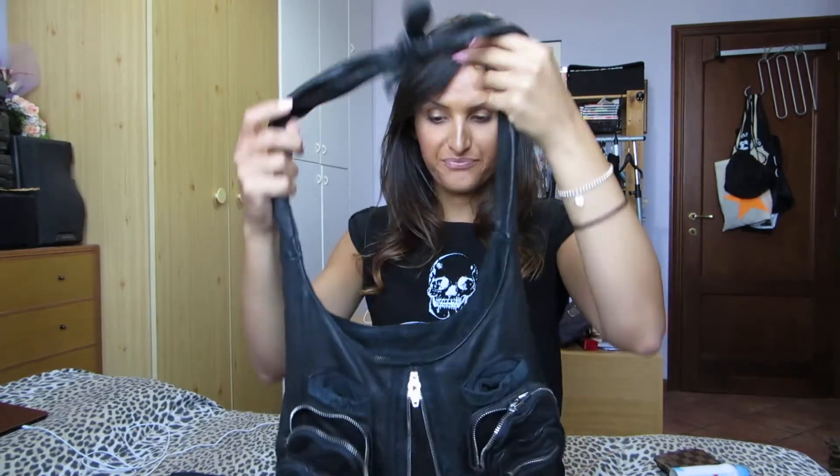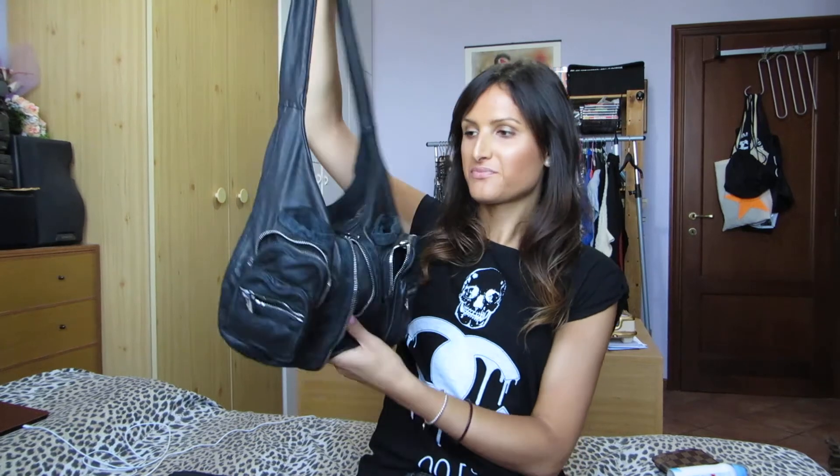This is a lovely bag at a fantastic price, so now it's mine! I really love Alexander Wang's design and I hope to buy another design from him in the future. He might be my favorite designer because every time I see a bag, wallet, dress, or accessory from Alexander Wang I literally go crazy. This is the Donna Hobo from Alexander Wang — thank you for watching, see you next time, bye guys!